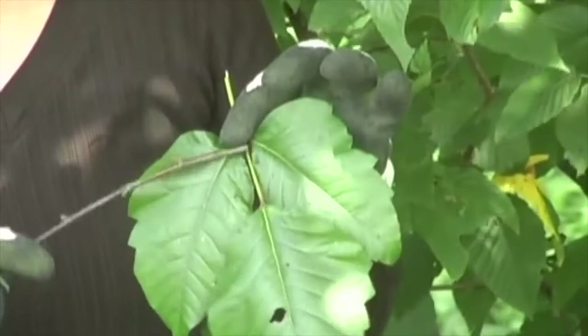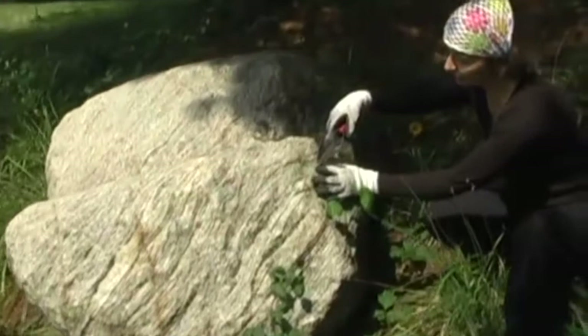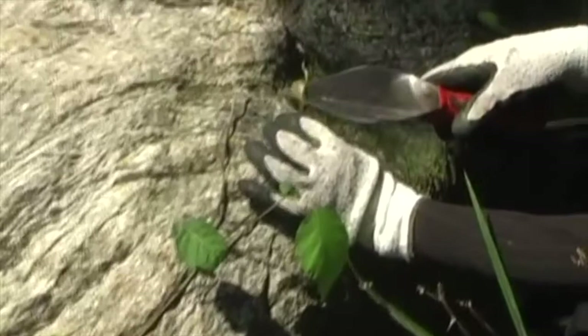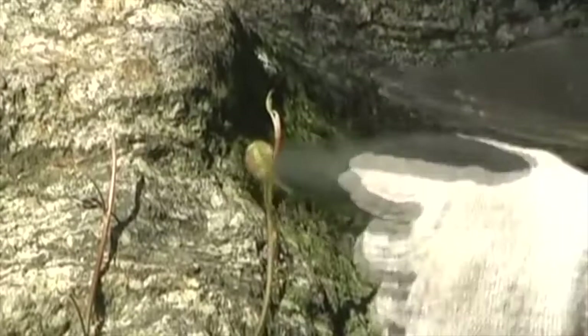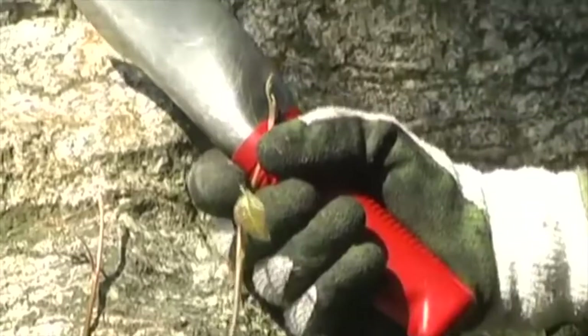I want to show you some baby leaves, so we're going to look closely at these little tiny ones. They've got that redness, and in the spring they really show up as red. Not as much this time of year, but you will see this color. When it transitions from the bright red in the spring, it gets this mottled look of sort of reddish green as it transitions into being a solid green leaf.